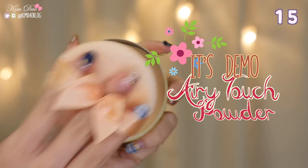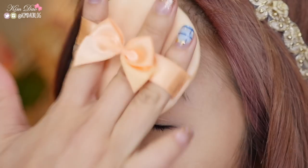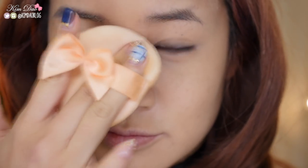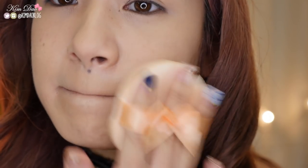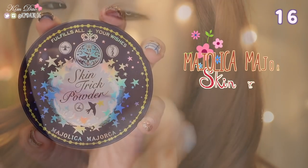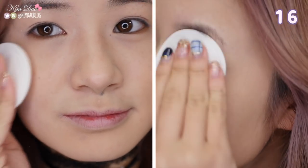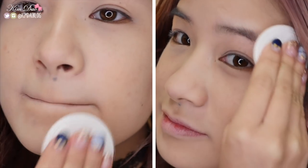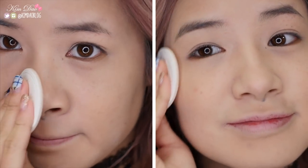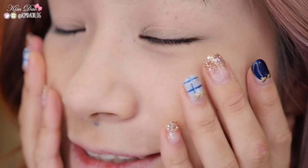It's Demo Airy Touch Powder. If you're a Pokemon fan, this is a must have. The packaging is adorable, however it is quite big to carry around with you. The product itself works great for getting rid of shine instantly and keeps your makeup in place all day. Majolica Majolica Skin Trick Powder. This is a very silky powder that gives you a nice natural and matte finish to your makeup. It's a translucent powder that gives you a natural looking glow that also covers up pores and acne scars.